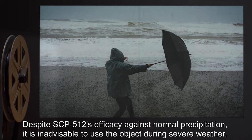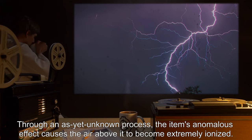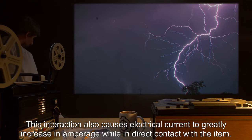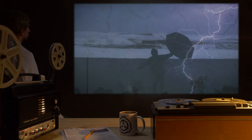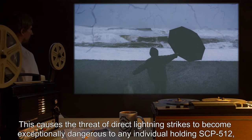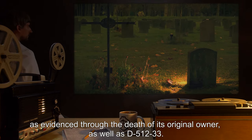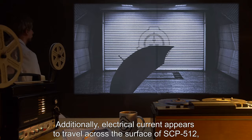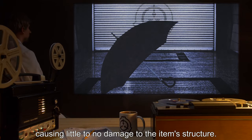Despite SCP-512's efficacy against normal precipitation, it is inadvisable to use the object during severe weather. Through an as-yet unknown process, the item's anomalous effect causes the air above it to become extremely ionized. This interaction also causes electrical current to greatly increase in amperage while in direct contact with the item, causing the threat of direct lightning strikes to become exceptionally dangerous to any individual holding SCP-512, as evidenced through the death of its original owner, as well as D-512-33. Additionally, electrical current appears to travel across the surface of SCP-512, causing little to no damage to the item's structure.